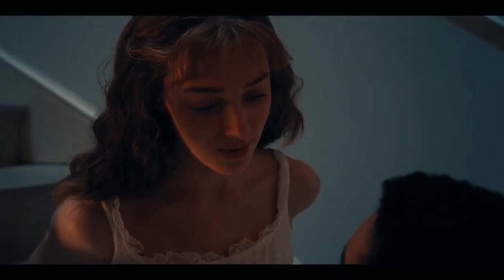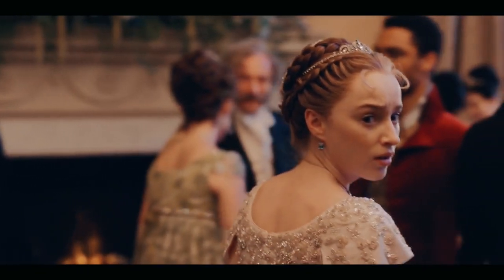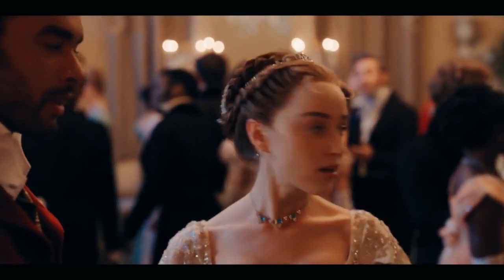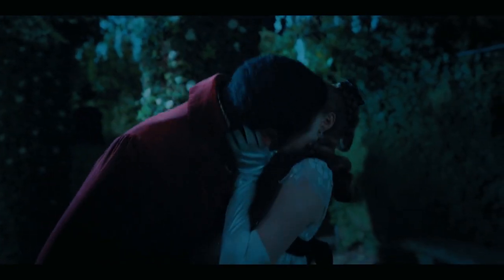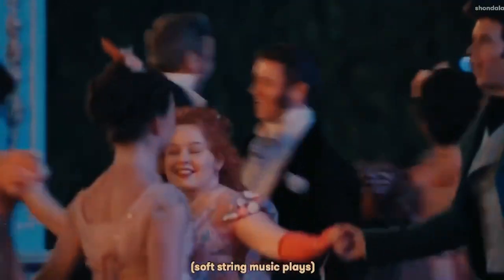Daphne first met Simon at a ball and charmed him when he realized she didn't know he was the Duke of Hastings. Daphne and Simon later had a scandalous make-out session in the gardens near a ball they were attending, which led to a duel and a hasty marriage to avoid scandal.